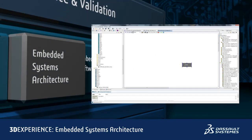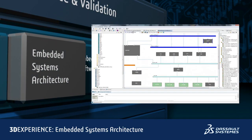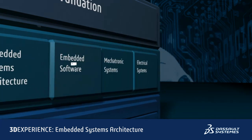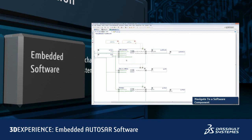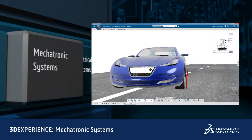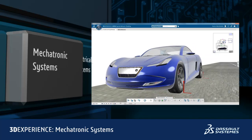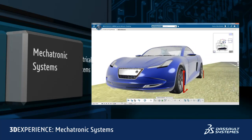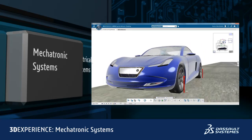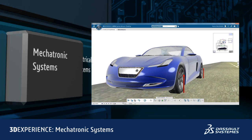Embedded Systems Architecture: to define, manage, and implement complete embedded architectures with electronic, electrical components, and their interfaces. Embedded Software: a rich tool set for developing AUTOSAR-compliant embedded systems. Mechatronic Systems Behavior Modeling using open standards, Modelica, and Functional Mockup Interfaces, or FMI, where we simulate the system definition to predict and validate upfront the system behavior, just like in real life.